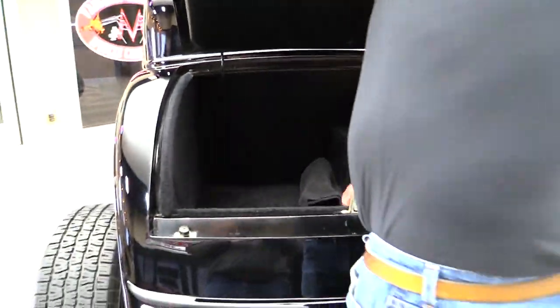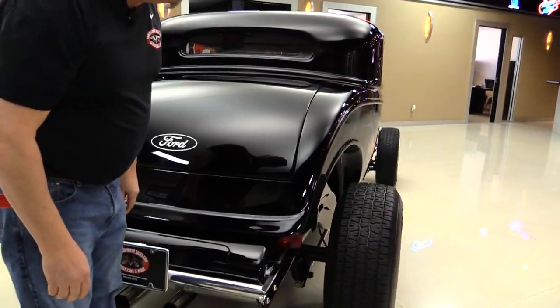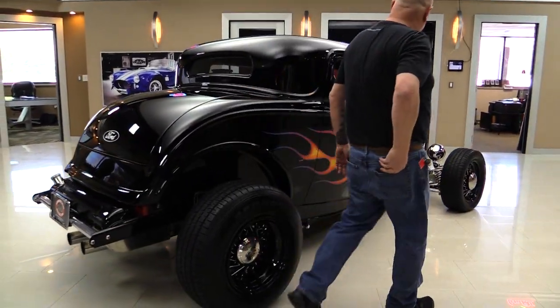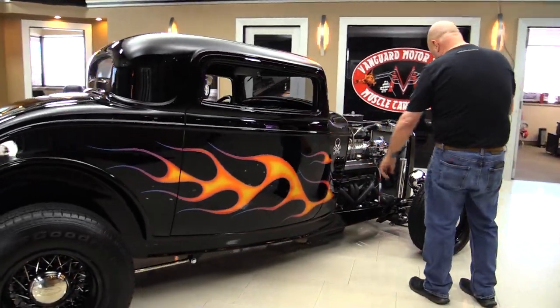Look down the side of this car. She looks straight as an arrow. Black flames — man this is a cool ride. I like that little skull on the body.